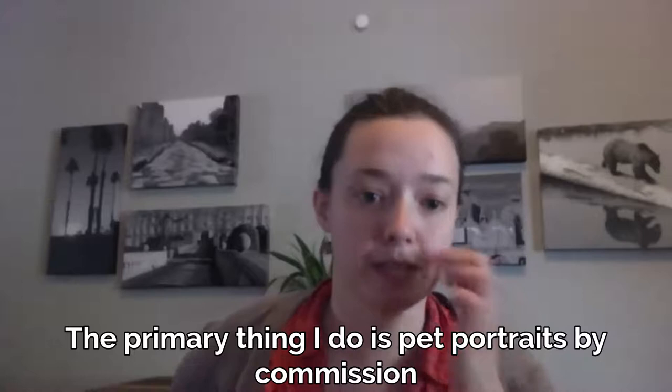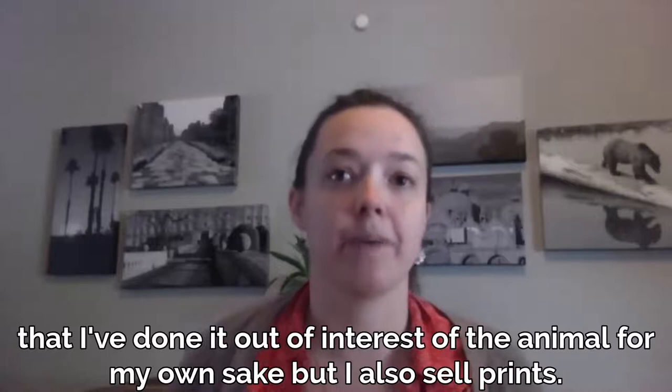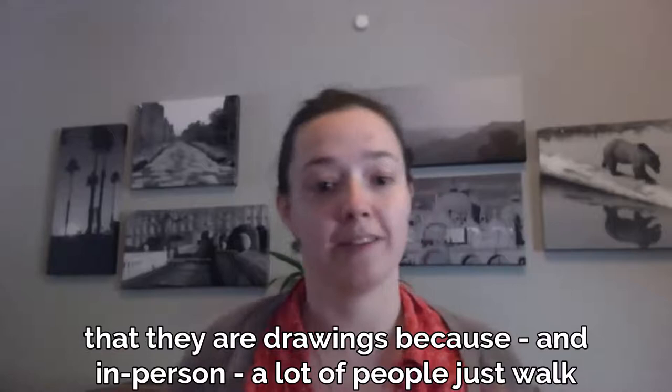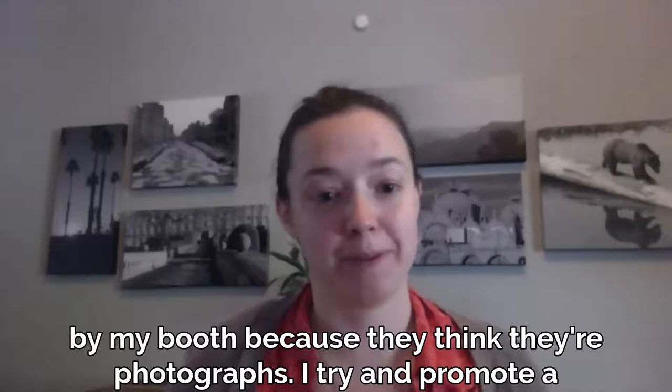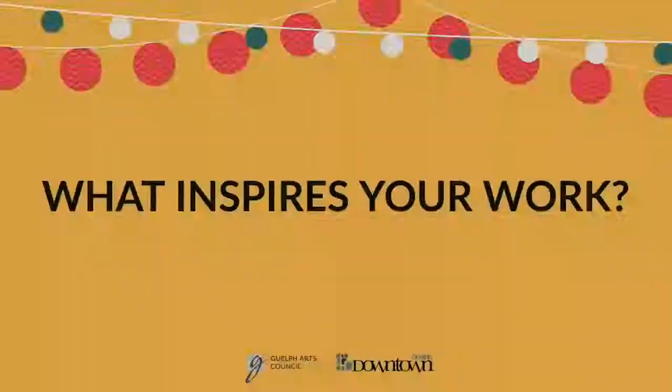The primary thing I do is pet portraits by commission. I also do wildlife portraits by commission, and I have original pieces that I've done out of personal interest, but I also sell prints. The first thing I would tell you is that they are drawings, because in person a lot of people just walk by my booth because they think they're photographs. I promote a very realistic style that truly captures the animal and all of the fine details.